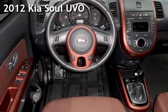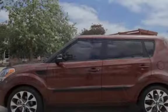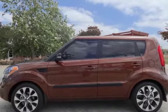Presenting a pre-owned 2012 Kia Soul. This four-door wagon has a four-cylinder, two-liter i4 engine, with front-wheel drive and an automatic transmission.